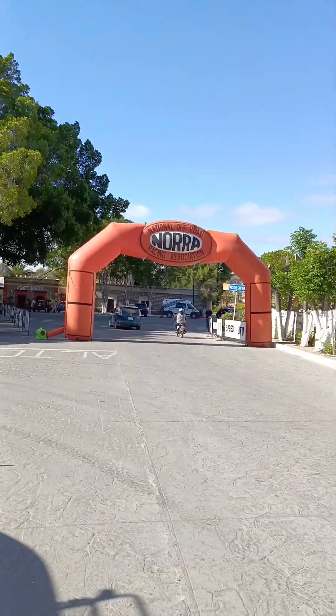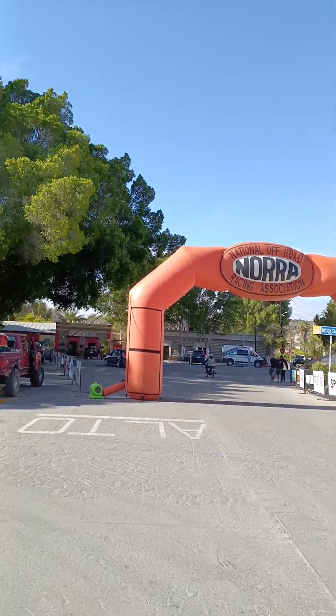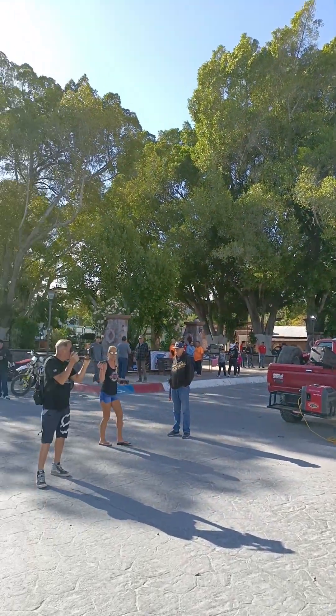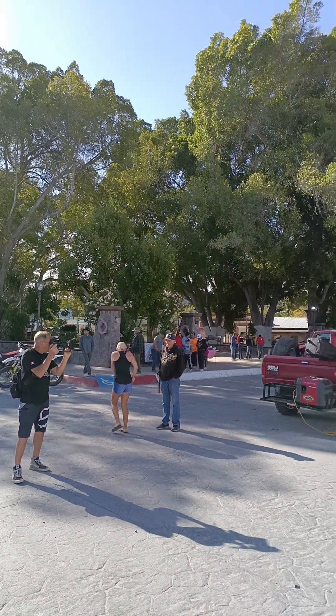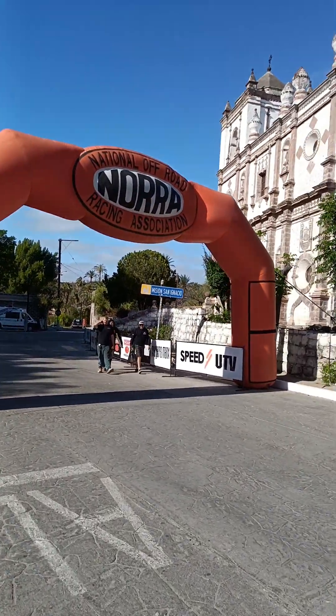The start of the race will start here this morning. I don't know what time it is, but it's approximately 7:30, right in the center of San Ignacio. I'm just going to give you a really quick walking tour.